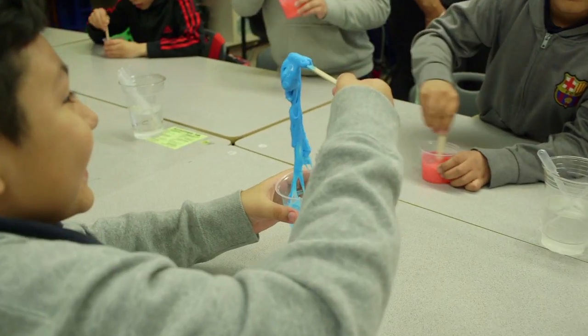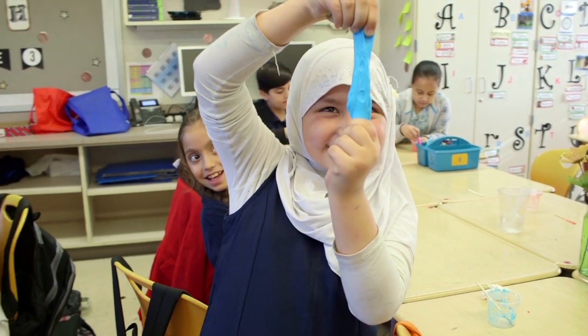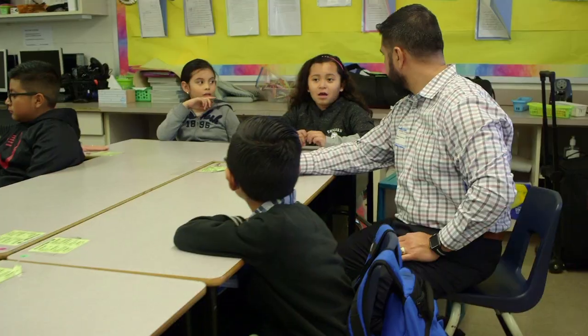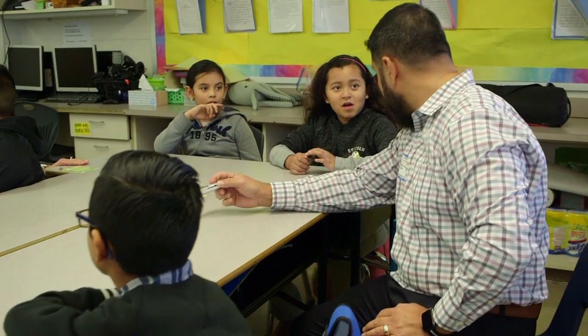Just seeing the reaction from the kids after we finished the experiment — some of them called themselves scientists and chemists — was really exciting to hear. The best part was when everybody was yelling 'mine works, mine works!' It's so exciting and rewarding to see their faces light up during experiments. Even just talking to scientists, they're getting science role models they might not have ever had.